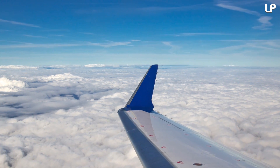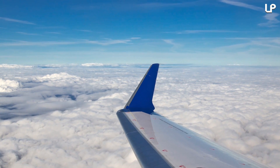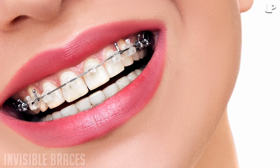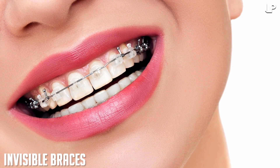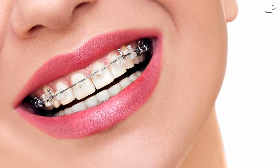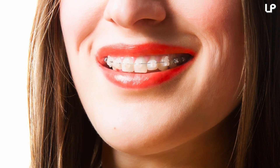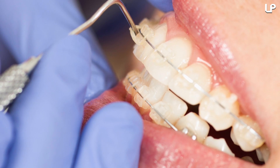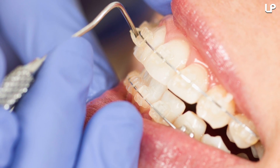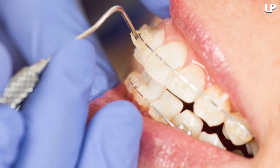Wouldn't it be nice if such great innovations also had an impact on the price of our plane tickets? One can only dream. Number 8: invisible braces. Who would have thought NASA would be behind the greatest innovation in orthodontics today? Like many inventions, the invisible braces were sort of a happy sideline. Translucent polycrystalline alumina — TPA for short — is the innovative ceramic material behind invisible braces.